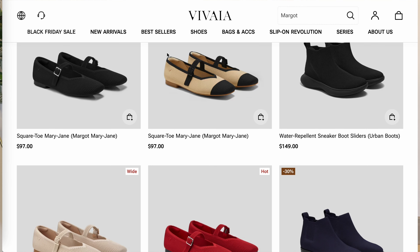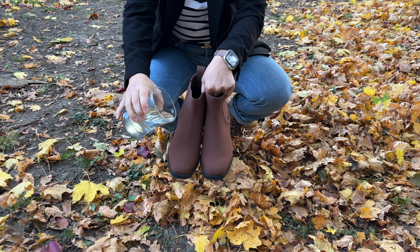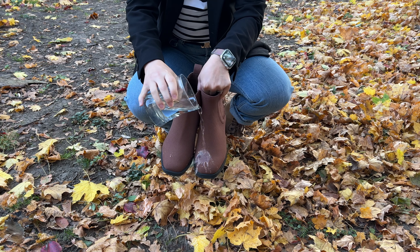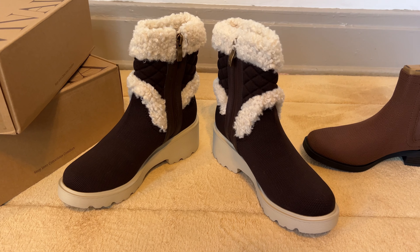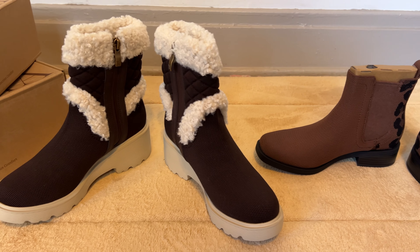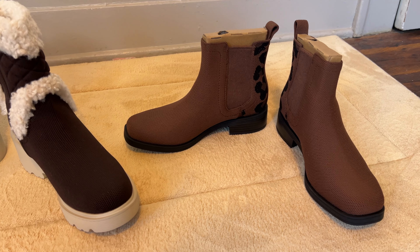Before we get into the outfits, I'd like to share some boots I received from the brand Vivaya. I worked with Vivaya back in 2022. I like that their shoes are made of a flexible fabric that is water resistant, and many of their styles are machine washable. Vivaya is having a Black Friday sale where the percentage off increases with the number of pairs you buy.